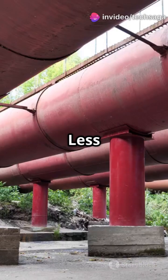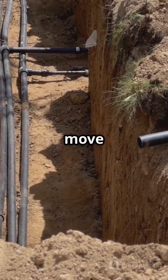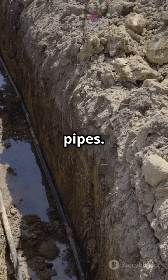Reason number three: less material, more magic. Here's a fun fact — a circle holds the most water using the least amount of material. That means you can move more water without using extra steel, copper, or PVC. It's cheaper to make and install circular pipes. Smart, right?